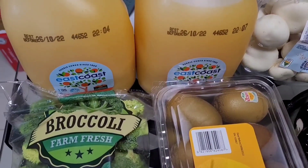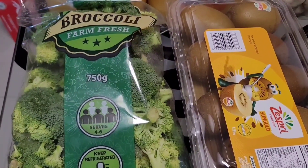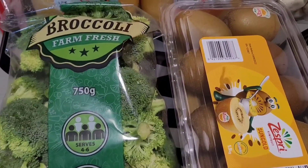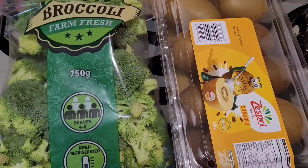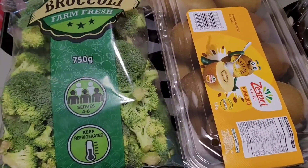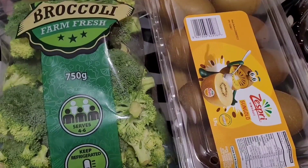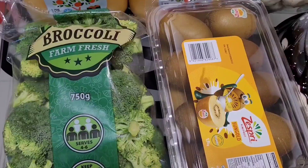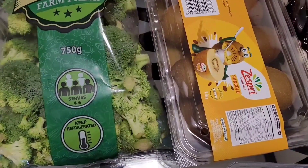Moving down here — broccoli. I normally get frozen broccoli from Coles and Woolies and it works out cheaper, because this bag here is only 750 grams and it was $9.99, so it works out more expensive. But I wanted to give it a go and start introducing some new items. With this bag of broccoli it's actually not cooked, whereas the frozen Coles and Woolies one is pre-cooked — you can just microwave it. This broccoli is completely raw; I'm pretty sure you can steam it in the microwave.